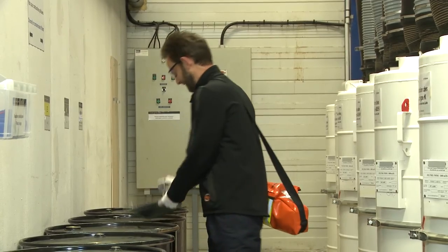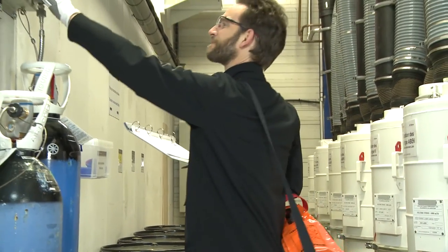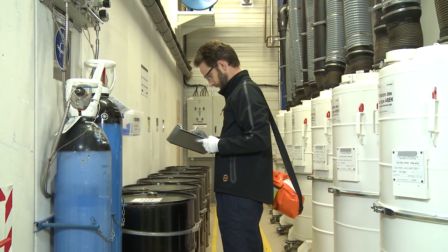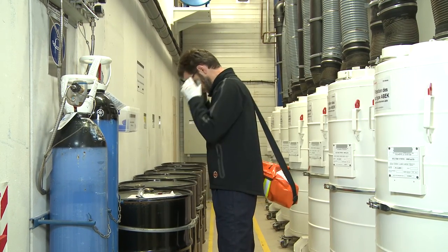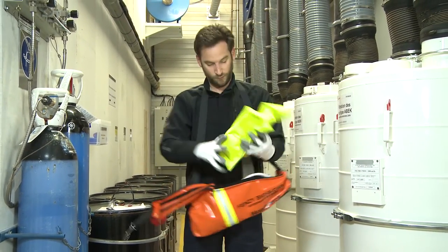The BioEscape is the perfect combination of comfort, simplicity and quick donning without compromising on the user's safety. In case of respiratory hazard, it can be put on in just a few seconds, allowing the user to escape safely from the contaminated environment.